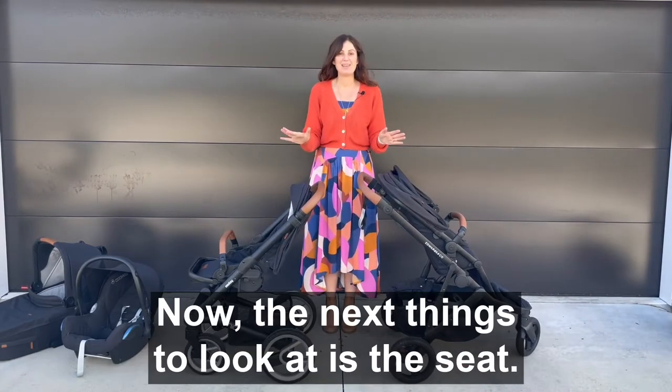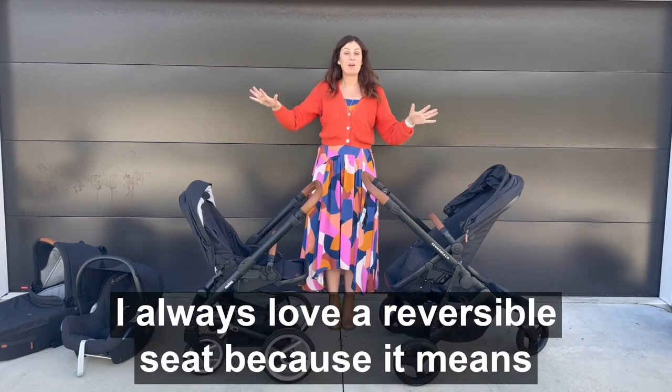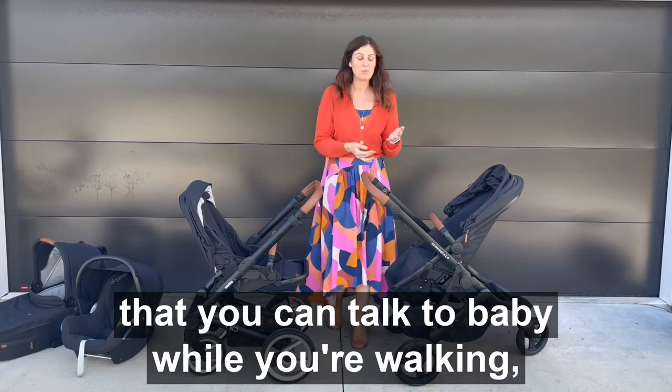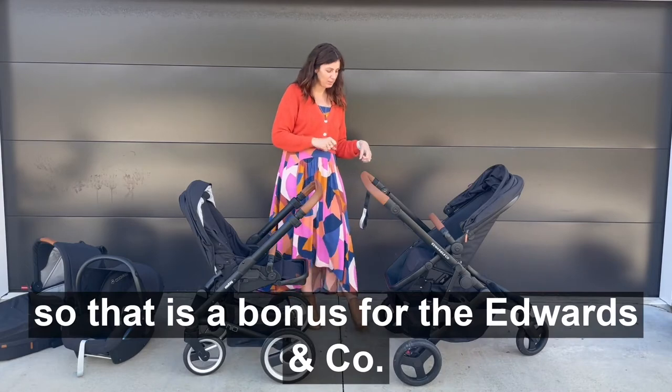Now the next thing to look at is the seat. Both strollers have a reversible seat. I always love a reversible seat because it means that you can talk to baby while you're walking, and not all three-wheel strollers have one. So that is a bonus for the Edwards & Co.